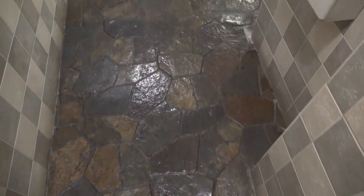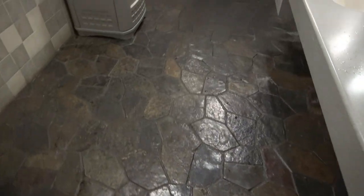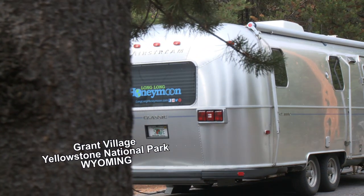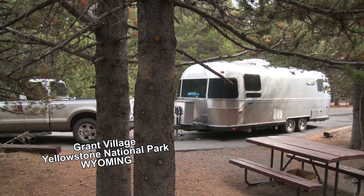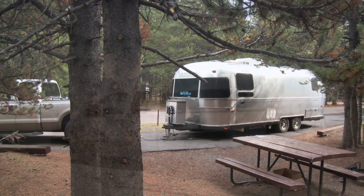We do occasionally use the bathhouse, but not usually at a full hookup campground. However, when we camp in national parks that have a bathhouse, we'll use those to conserve water on board — most of those campgrounds are not full hookup. Grant Village in Yellowstone specifically has a nice bathhouse that's included in your campground stay.